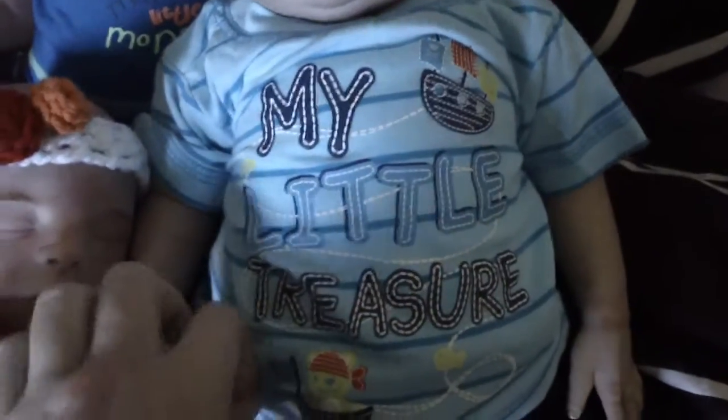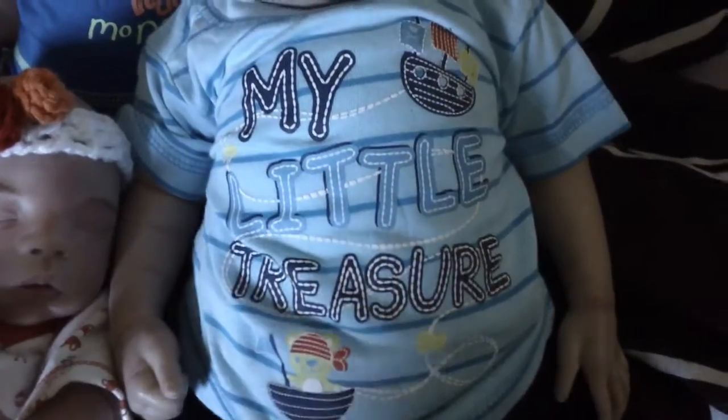And then Leo is wearing this top that says My Little Treasure, and just some navy shorts.